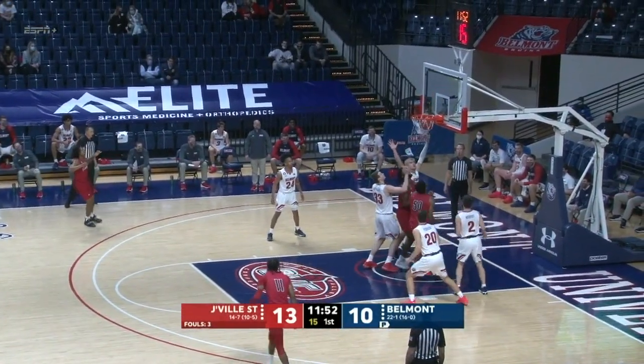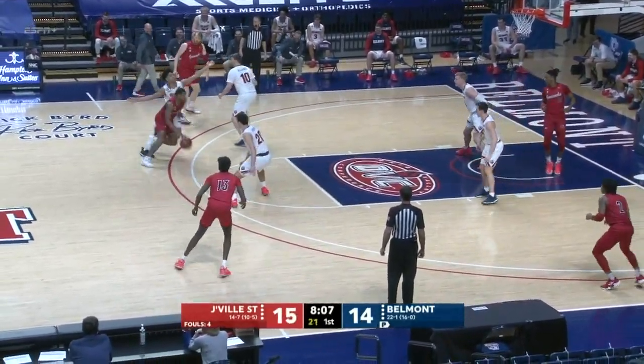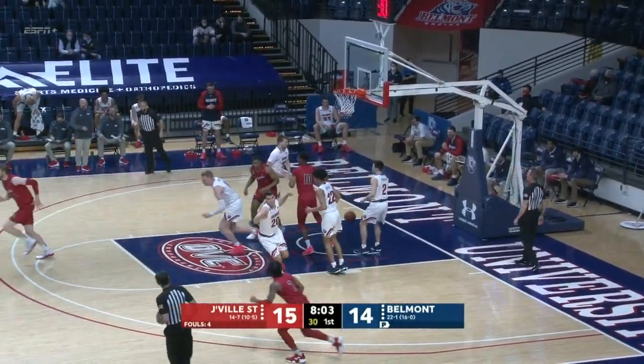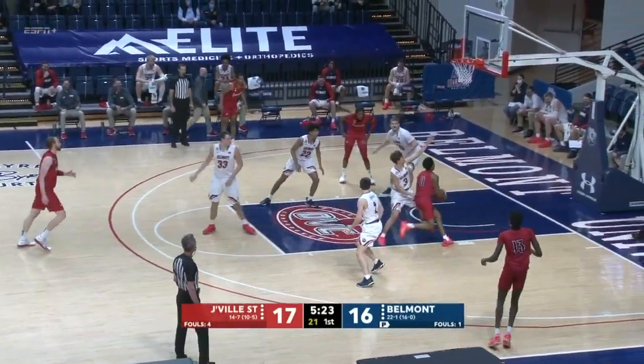But Belmont glad to have it. They go for Caleb — it's almost one of his pet shots. A lot of contact, but the shot goes in. When he misses, it's a headline.